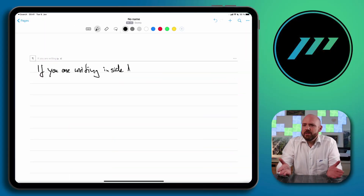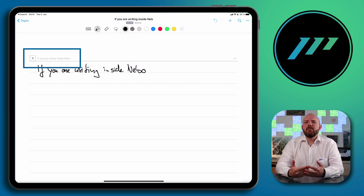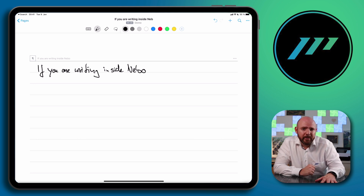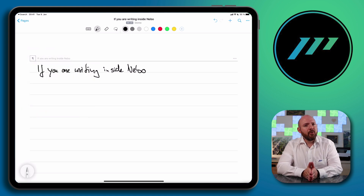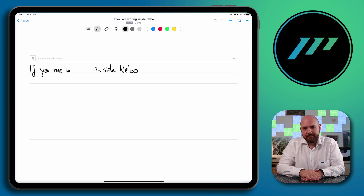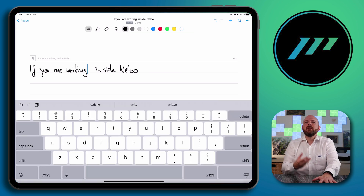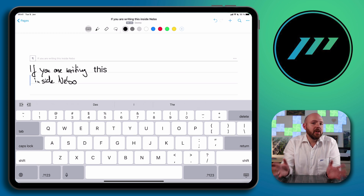Let's dive into Nebo's features, starting with handwriting recognition. When writing in Nebo with your Apple Pencil, it directly shows the converted text above your handwriting, making it easy to see if the app recognized what you intended to write. If a word was recognized wrongly, simply tap on the converted word to pick from a list of alternatives, or scribble over it to delete and rewrite. With recent updates, Nebo now combines handwriting and keyboard input in the same note, handling your handwriting as if it were typed text.